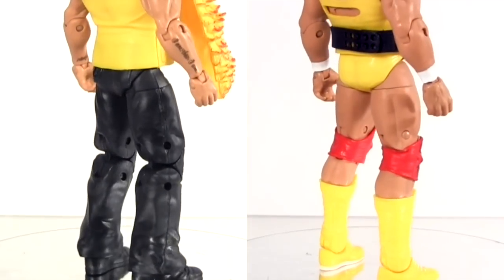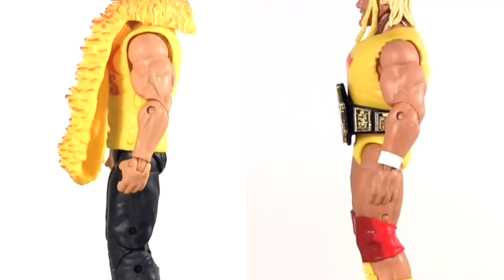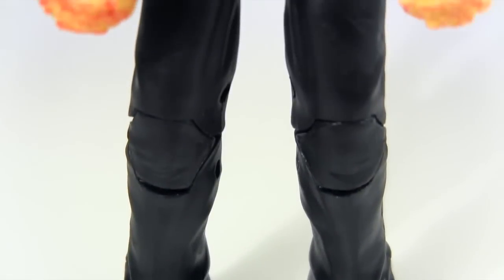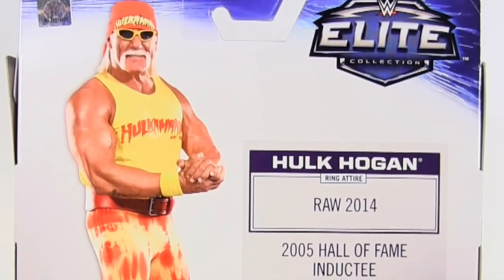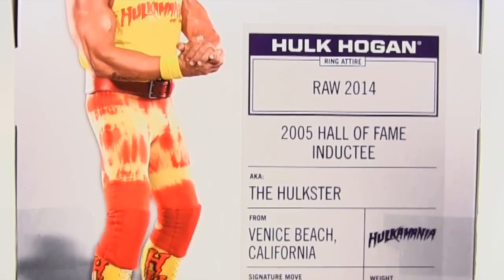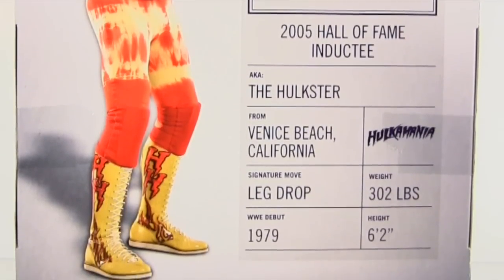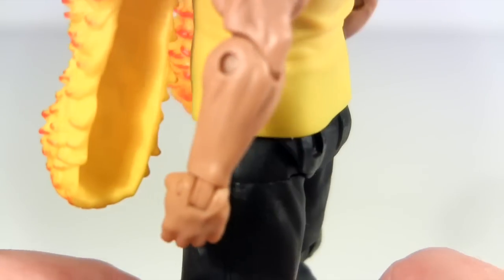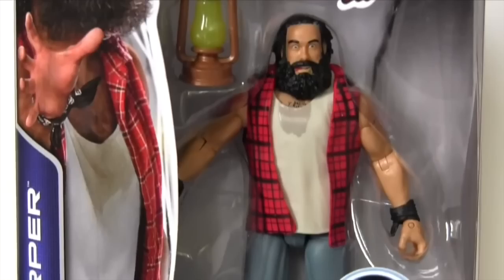I'm paying close attention to how the accessories stack up against the Elite modern Hogan, to see if the Defining Moments one does earn its bigger price tag. Looking closely at the Elite, the black trousers are a bit disappointing — on the packaging back he was sporting flashier red and yellow tie-dye wear. I'd have preferred to see the figure rendered in those, but I'm sure Mattel would have whined about how expensive that deco would be to do. My heart breaks for them. They cheaped out even more — I noticed the hole in the back pocket, which results from this lower half being reused from the earlier Elite Luke Harper.